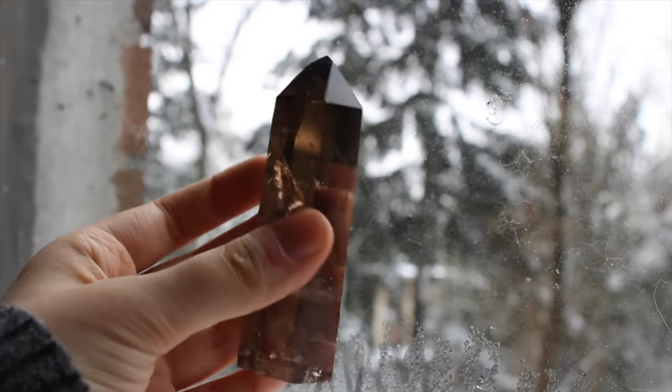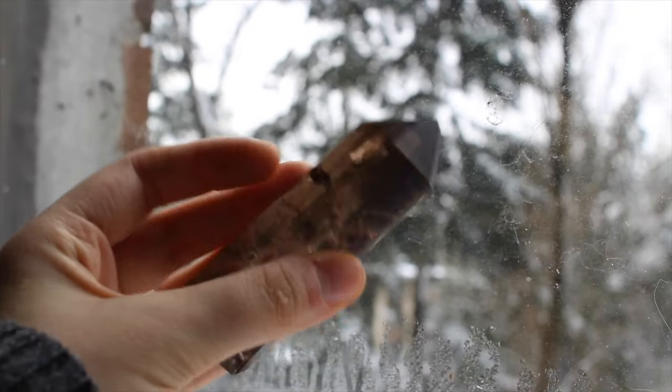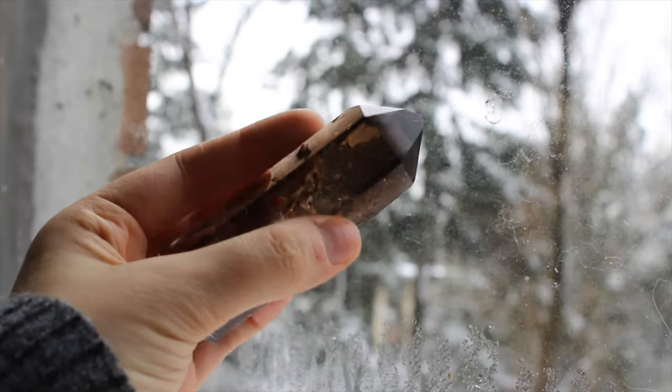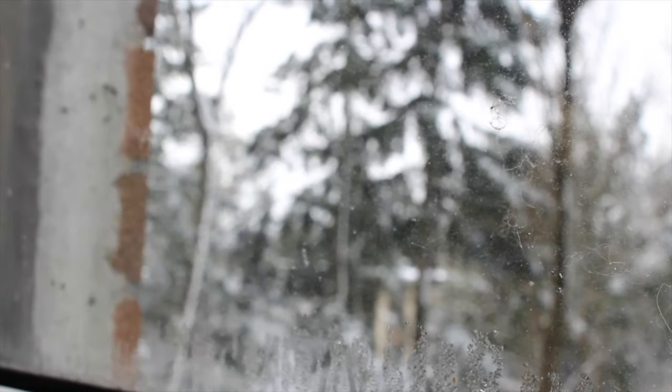This is an all-around people pleaser — just a classic smoky quartz point. It has some beautiful rainbows, great clarity, and it is natural from Brazil.